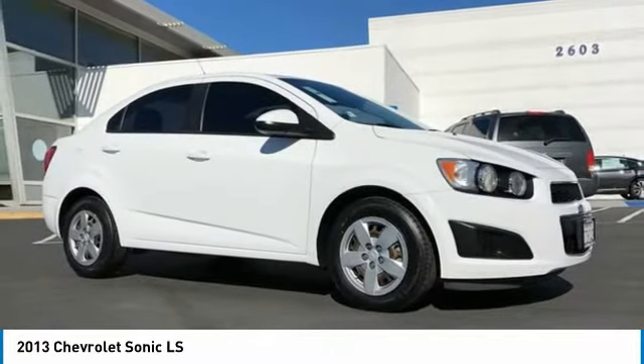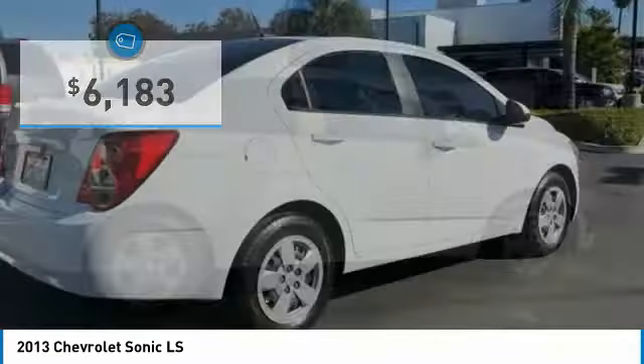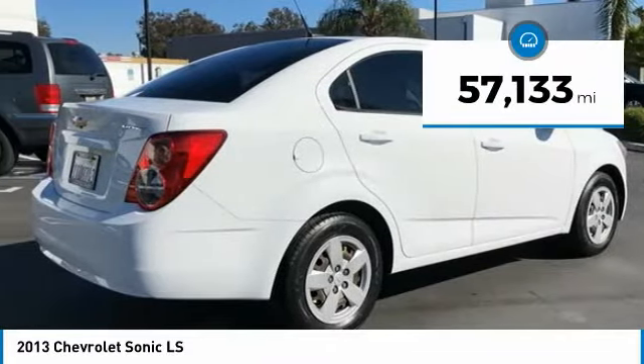So where's the sweet spot? Behind the wheel. And it is priced below $10,000. This vehicle has less than 60,000 miles.